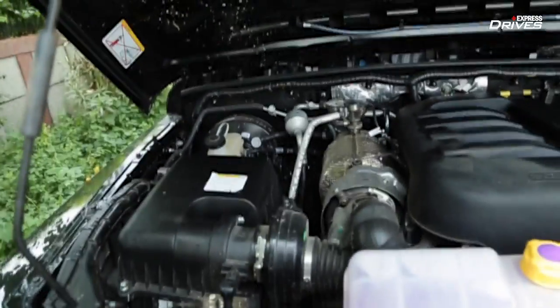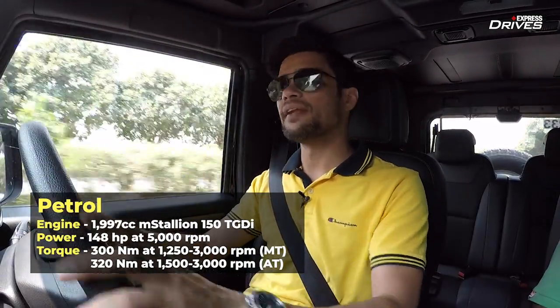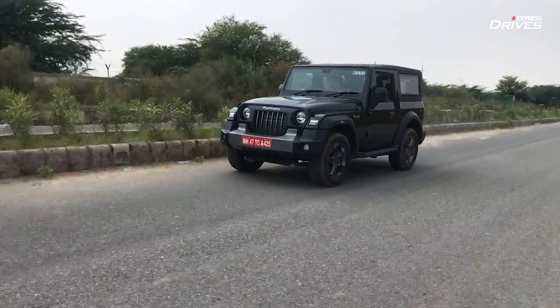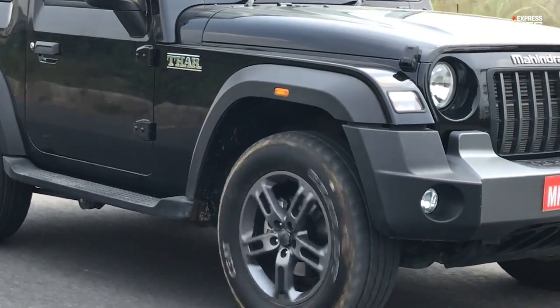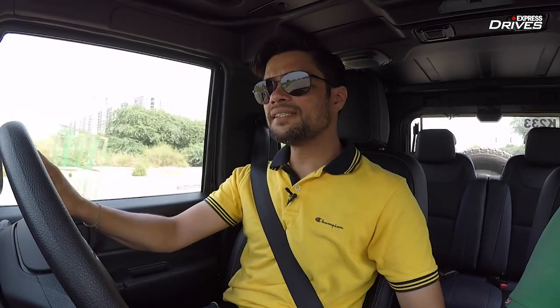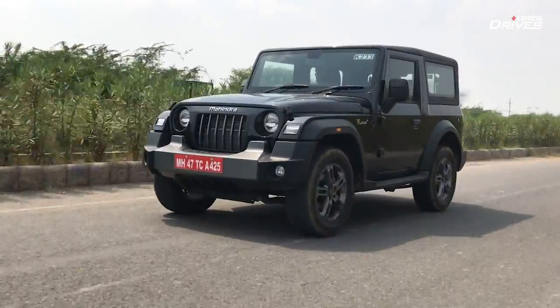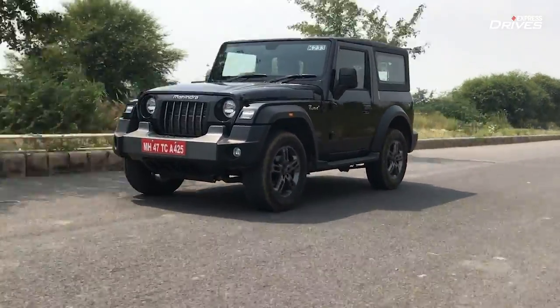The new Mahindra Thar gets an all-new heart — Mahindra's 2.2-liter mHawk diesel engine. You can also have it with a petrol engine, but the one we are driving is the diesel with a manual gearbox. An automatic gearbox option is also available. The biggest change you'll notice if you've driven the old Thar is that this engine is much more refined. Just a few seconds into driving it, you realize the refinement levels have gone up significantly.